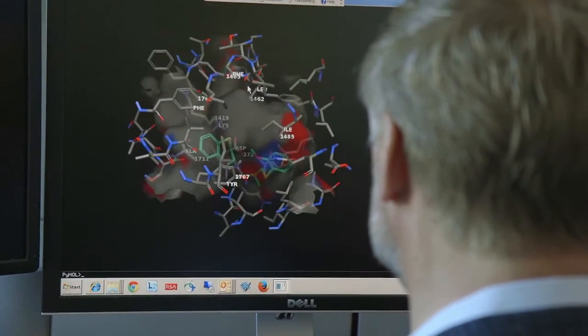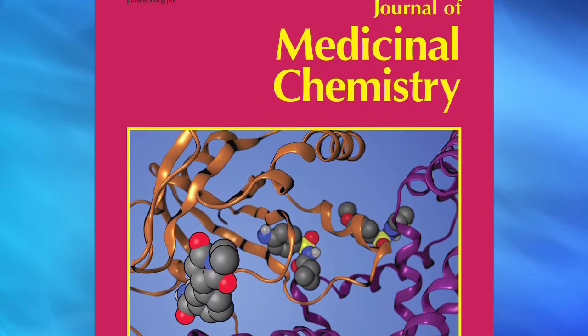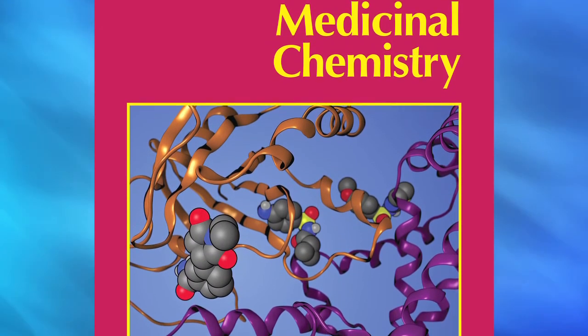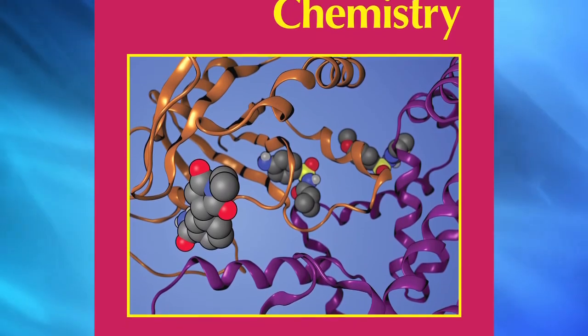I think the reason to submit to JMC for authors is that the Journal of Medicinal Chemistry really has a high readership and the quality of the articles is very high — it is a place to get your work showcased. It has international recognition as the top premier journal for medicinal chemistry.